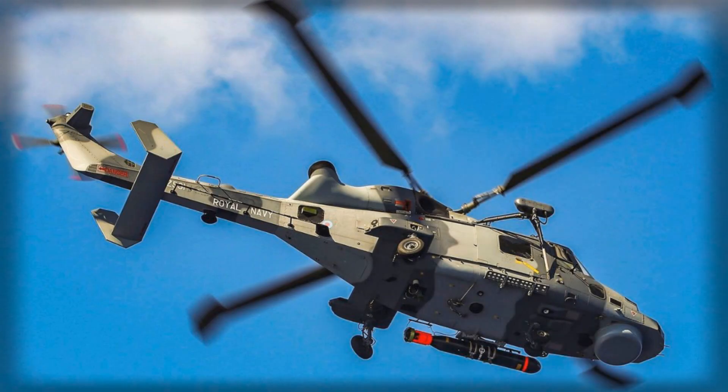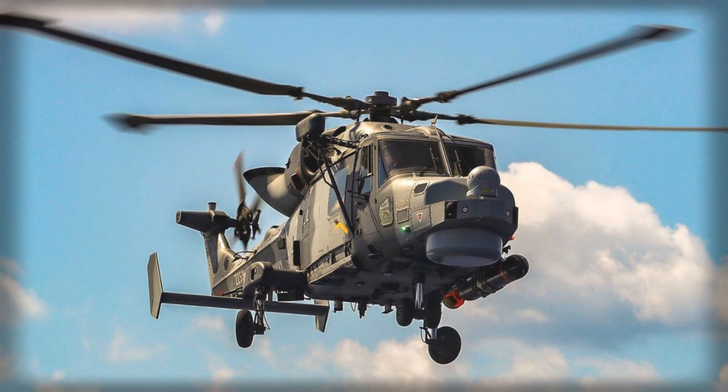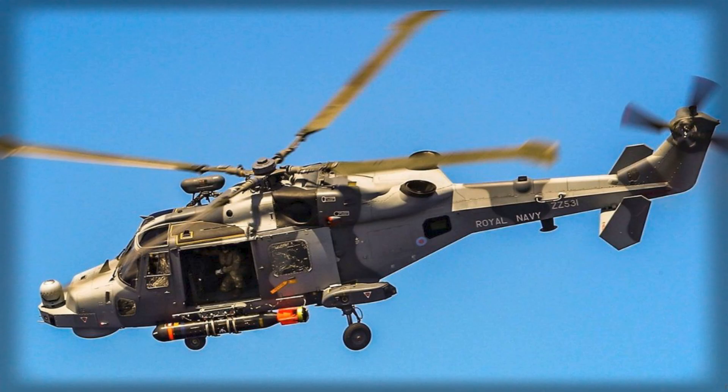Taken together, the fielding of Sea Venom is less about novelty than about relevance. It reflects a navy adapting to a world where the decisive engagements are short, complex, and filmed from three angles — where the most meaningful victories are those that prevent wider war, and where the ability to disable rather than destroy often delivers the strategic effect that matters. The missile gives the Royal Navy a measured, modern way to impose outcomes at sea, and in the uneasy waters of today's security landscape, that is the kind of power that truly counts.